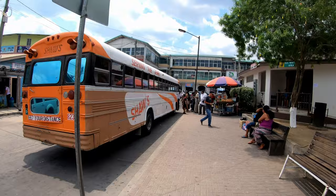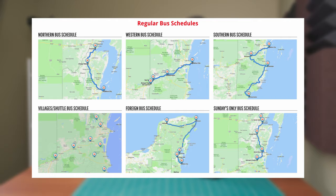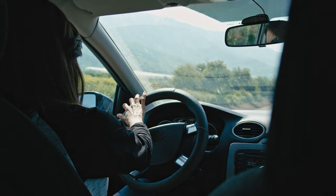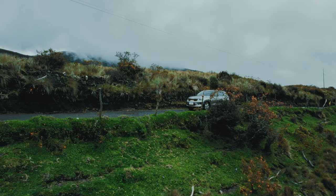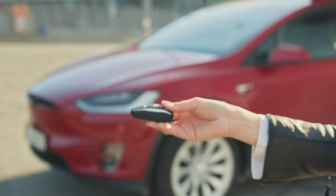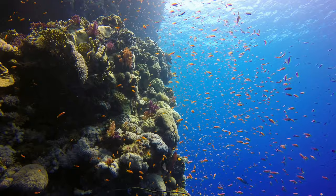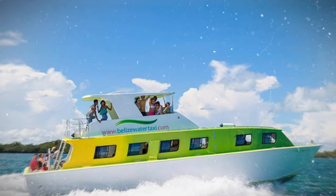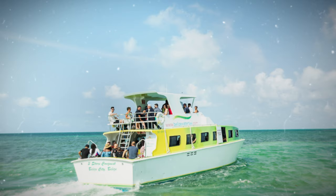Once you arrive in Belize, there are several transportation options. Belize has a well-connected network of domestic airports, with Tropic Air and Maya Island Air being two popular airline services. There's also an extensive bus network — the most affordable way to travel around the country. Taxis are readily available in most large towns and cities for short trips or day tours. Renting a car gives you flexibility to explore at your own pace. For coastal islands like Ambergris Caye or Caye Caulker, water taxis operate regular schedules between the mainland and the islands at a reasonable price.